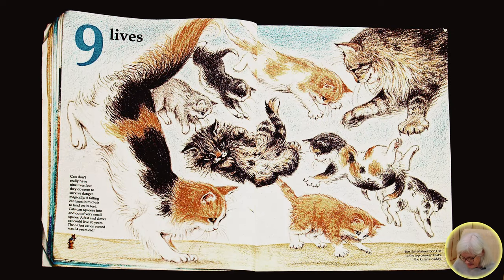Nine lives. Cats don't really have nine lives, but they do seem to survive danger magically. A falling cat turns in midair to land on its feet.